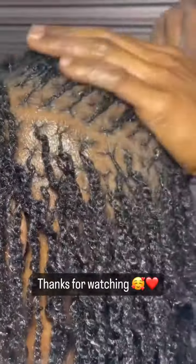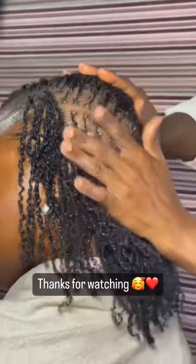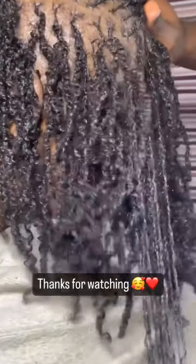Guys, I'll take you through this journey once again, and I'm sure you already love the hair because I love it!